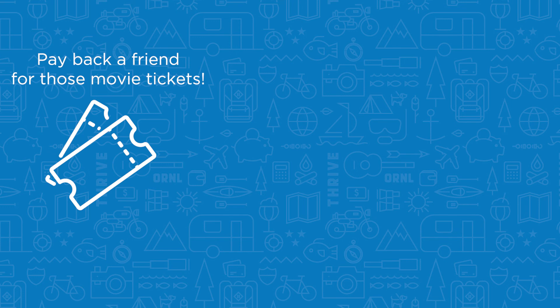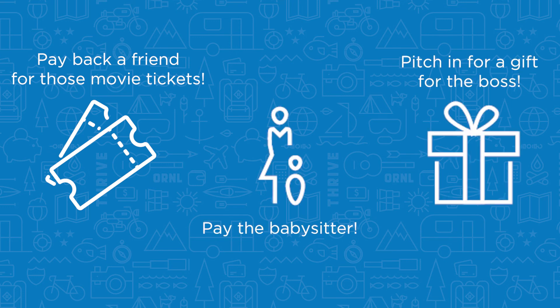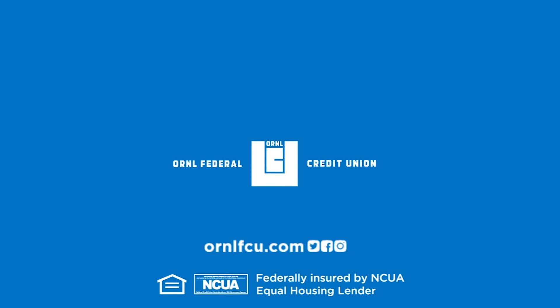You can pay back your friend for those movie tickets, settle up with a babysitter, or pitch in for the boss's birthday gift. Whoever you need to pay, Pay-A-Person makes it easy. Thank you for choosing ORNL Federal Credit Union.